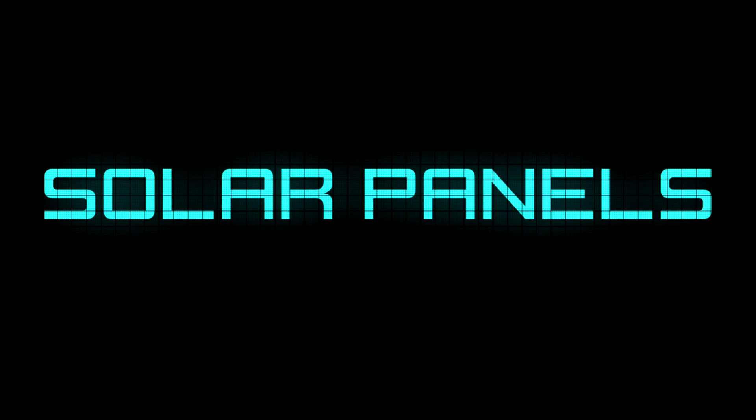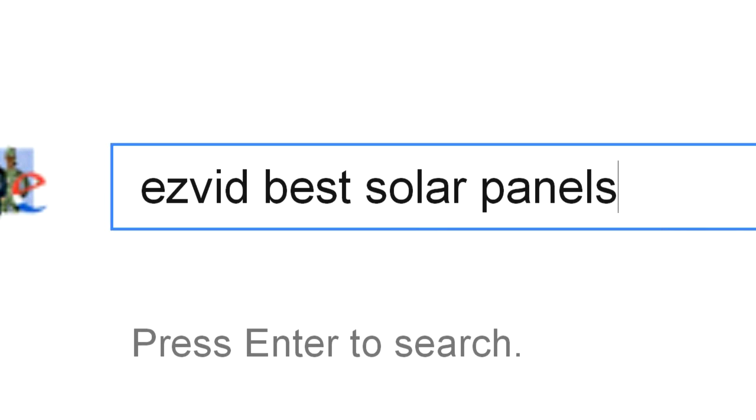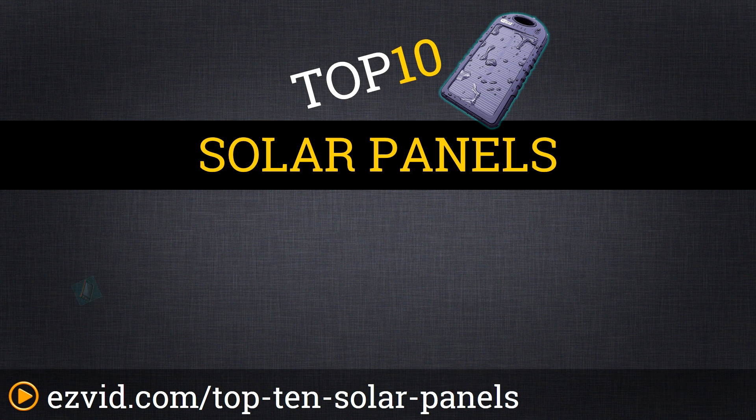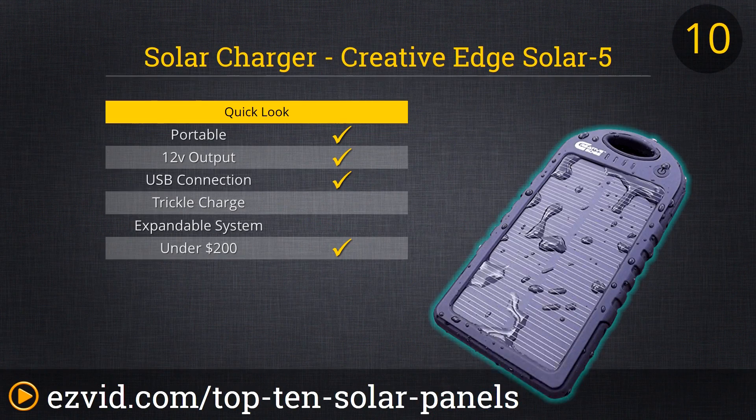The top 10 solar panels. Before you buy, we've done the research and ranked the top 10 solar panels by size, system expandability, and price. Let's get started with the list.